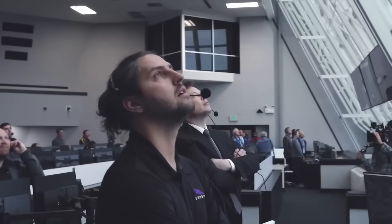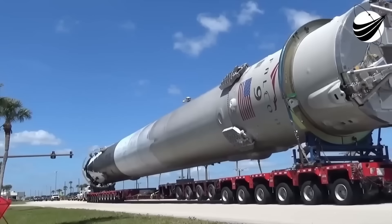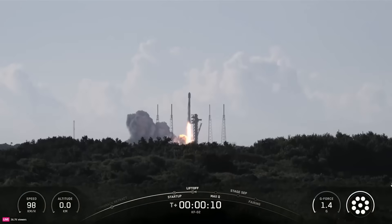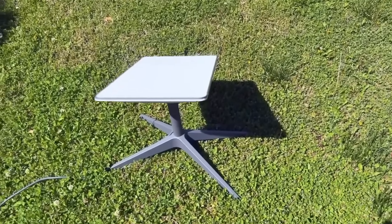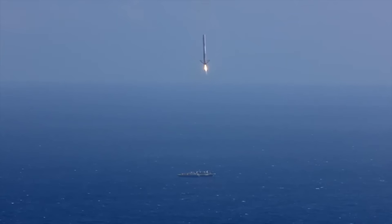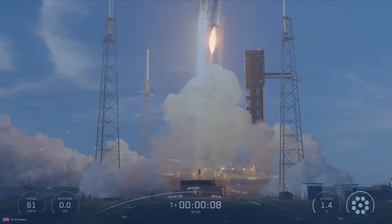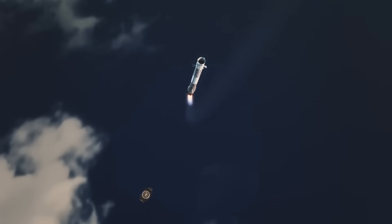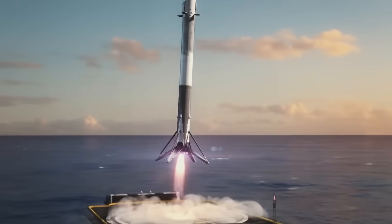That's why what happened this summer left the spaceflight community stunned. On August 11, 2025, SpaceX took a Falcon Heavy center core that had been repurposed as a standalone Falcon 9 booster and launched it on a mission carrying satellites for Amazon's Project Kuiper — a direct competitor to SpaceX's Starlink. But the real story wasn't the payload, it was the booster underneath it. For the first time in history, a Falcon Heavy center core successfully landed and was recovered for reuse. The rocket lifted off from Cape Canaveral's Launch Complex 40 in Florida, and just eight minutes later, the booster touched down smoothly on the drone ship in the Atlantic Ocean.